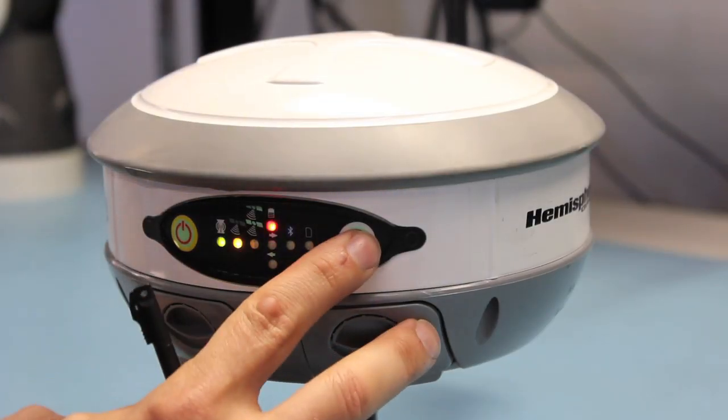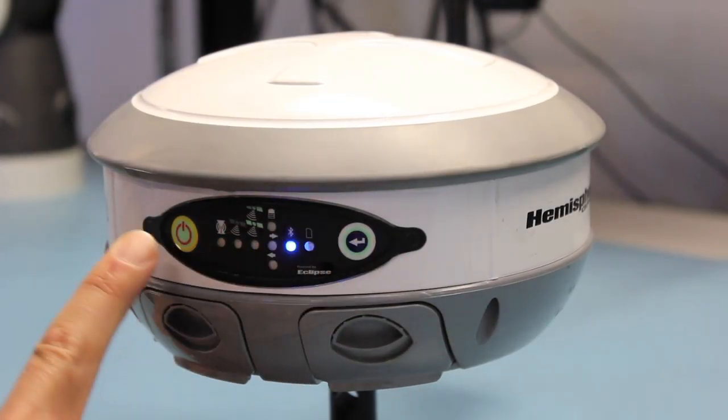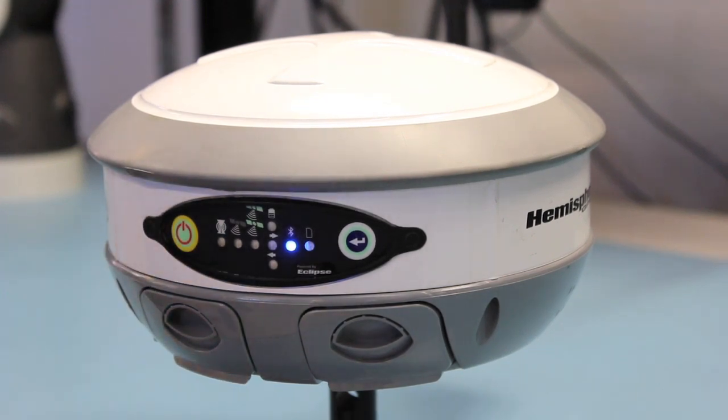S320 is equipped with dual Bluetooth ports, so you can connect a data collector while connecting an external device like a CDMA modem at the same time.